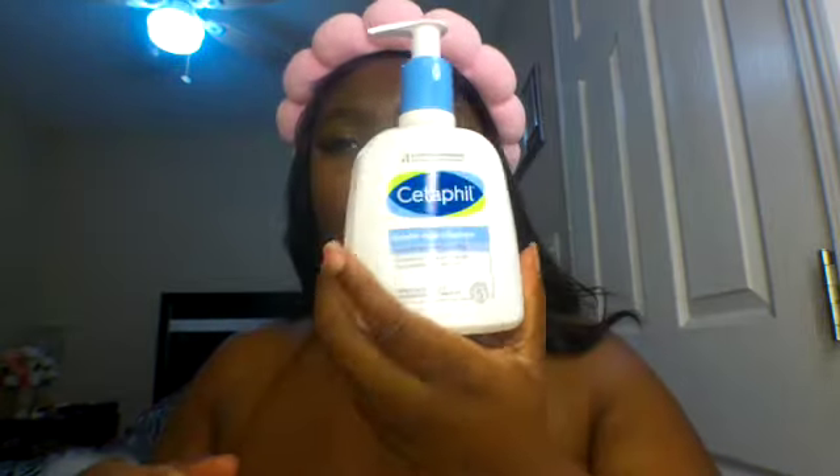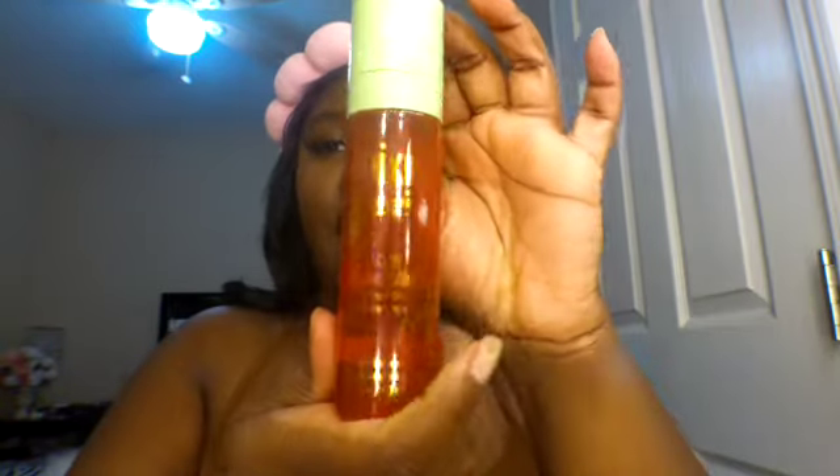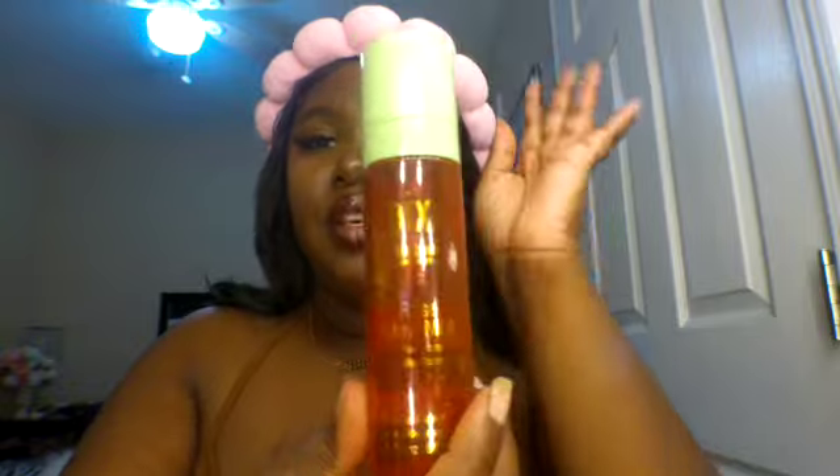The next thing I use is the Cetaphil Gentle Skin Cleanser and the Gentle Foam — I use these back and forth just to clean my face. And then afterwards I have this Pixie Skin Treatment Rose Gold Mix, which I use after that. Let's go ahead and clean my face.